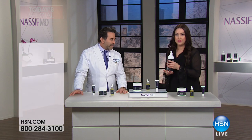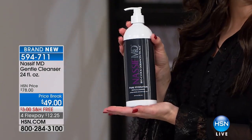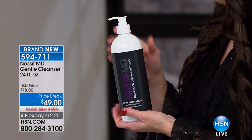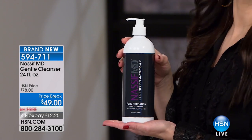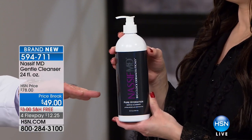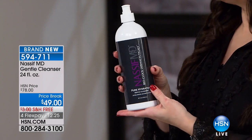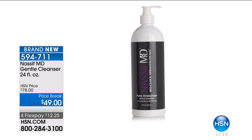One of the most important things in skincare - the first most important thing - is of course cleansing your skin. So you have the doctor's incredible gentle cleanser. Look at the size of this - it's 24 ounces. It normally sells for $78, and it's $49 on a price break today. This is four times the size of the normal one. It's on free shipping and on FlexPay at $12 and change.